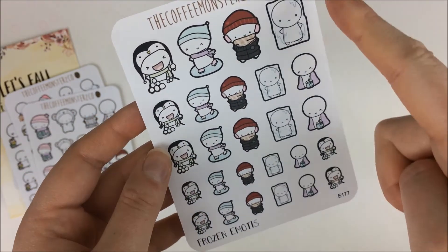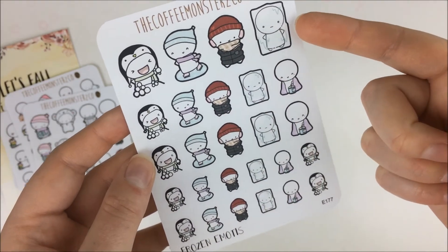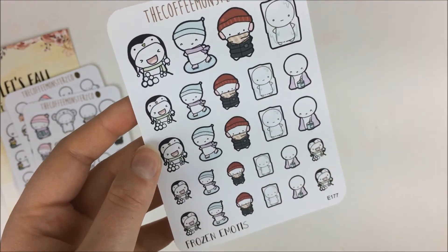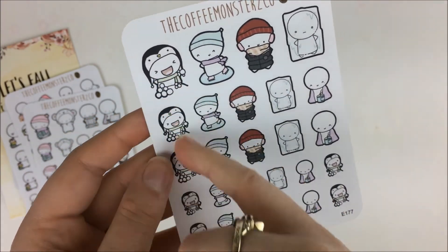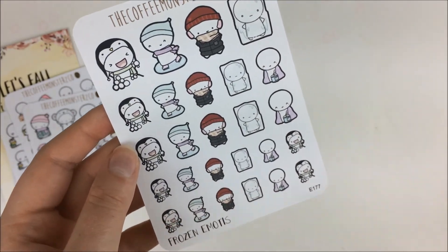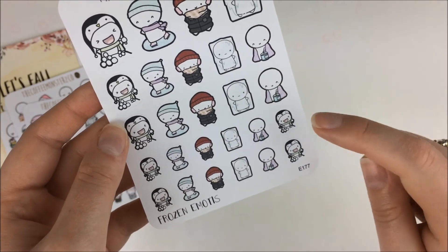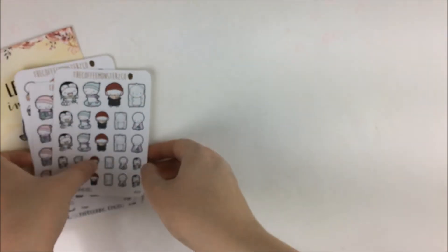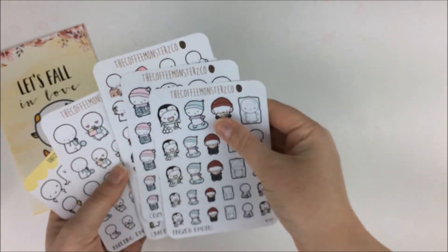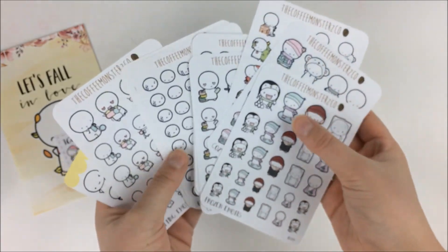Then I got the frozen emojis — kind of some repeats with the bundled up one, but then you have one frozen in a block of ice, one ice skating, one doing a snowball fight. I really don't know when I'll use those, maybe when I'm visiting my niece and nephew. And then some that are bundled up with a candle and some more snowballs. Like I said, I had a credit for her shop — granted I spent more than that credit, but I got a bunch of fun sheets and got to redeem some of my beans. Coffee Monsters Co. is always a good one.